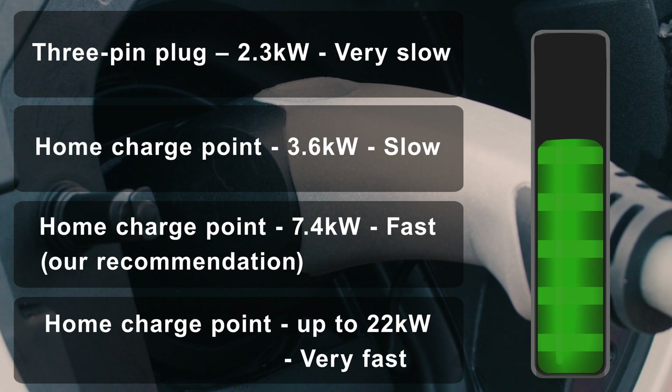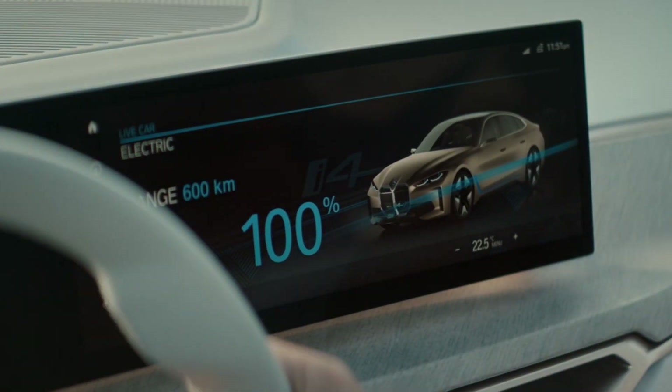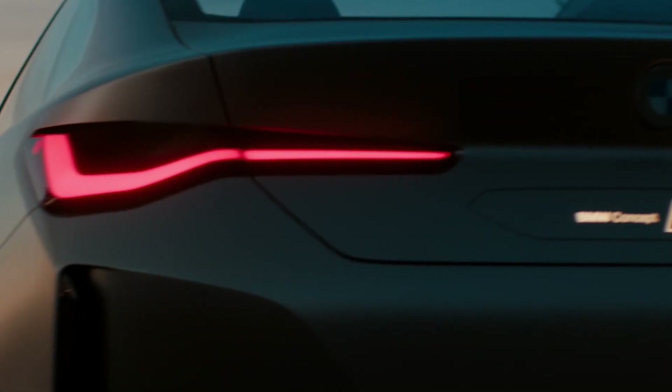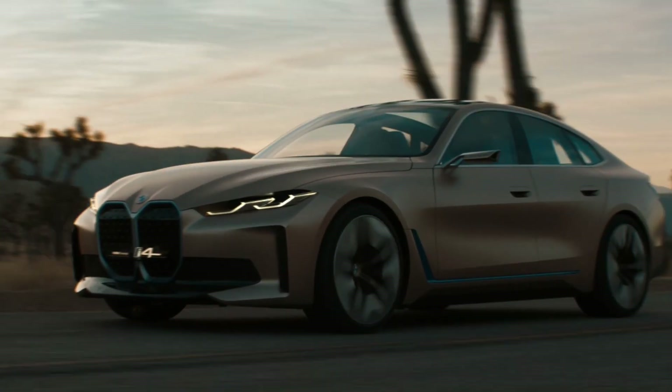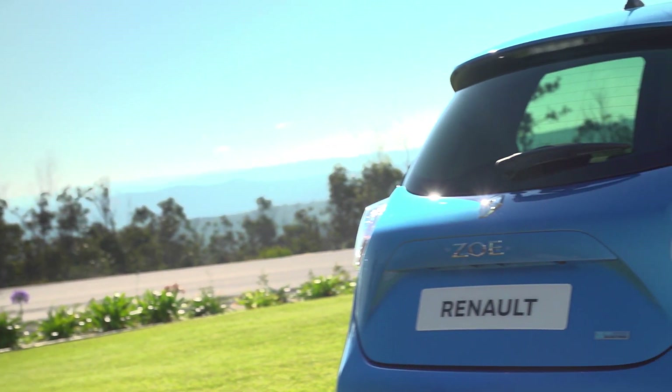You can go faster — up to 22 kilowatts — which is the fastest charge point you can get for the home. But to achieve this, the charge point will need to be three-phase compatible and use a three-phase electricity supply. In addition, the car itself will need to be able to accept 22 kilowatts.